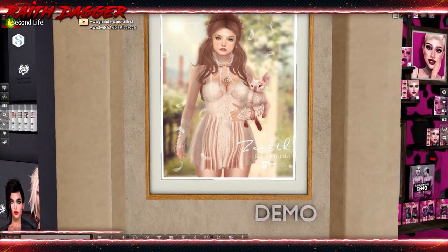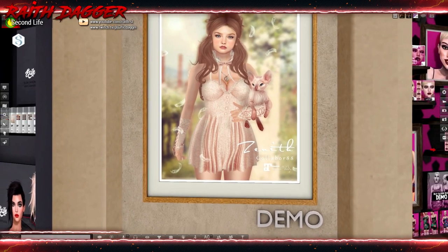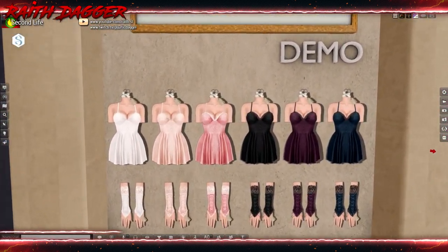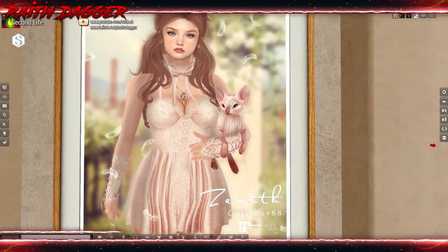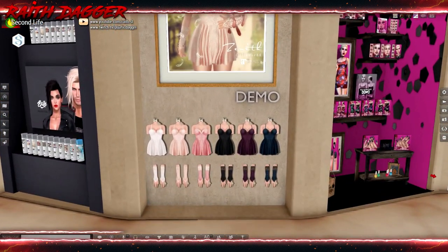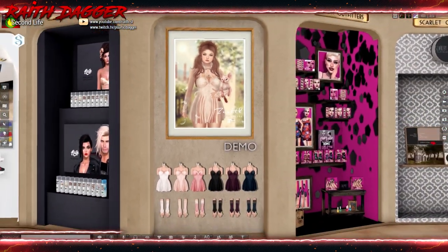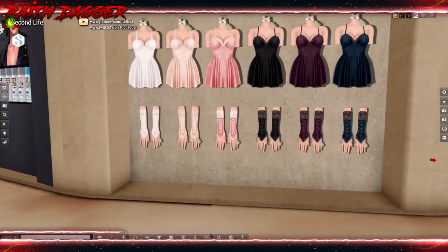Zenith — this is a cute little number. Kind of like a little naughty Bo Peep or something. Even though that's a dog — yeah, a Chihuahua. That is a freakish-looking Chihuahua. But it's Maitreya body for that. Nice little number, and it's got the gloves too.